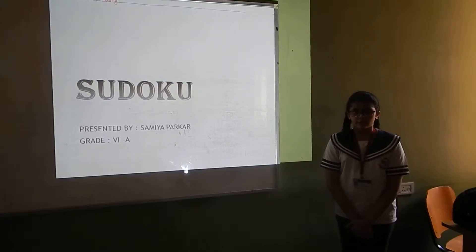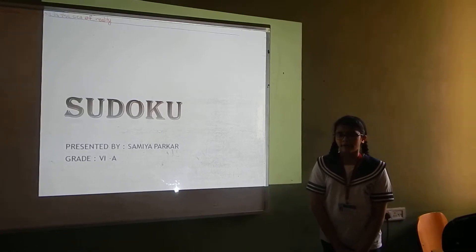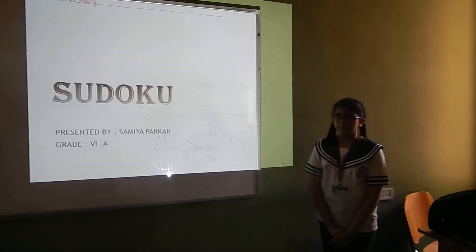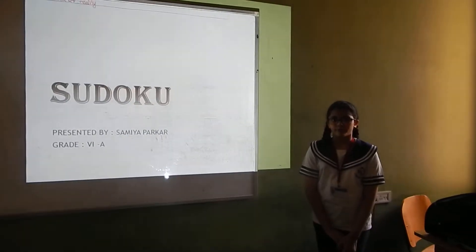Good afternoon everyone. I am Kamiya Parker from Class 6. Today I am doing the Tropic ISA project. I have created a PPT on Sudoku and today I will give you a brief idea on Sudoku.